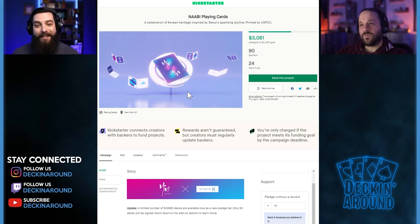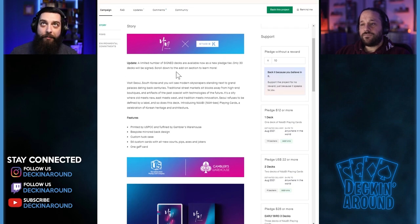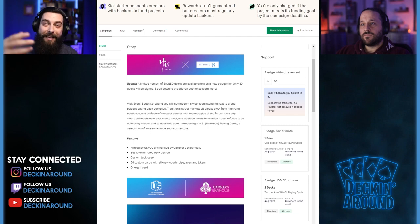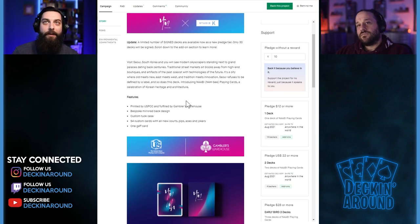Out of the gate, the title and subtitle are very clean and clear-cut: 'Navia Playing Cards: A Celebration of Crane Heritage Inspired by Seoul's Sparkling Skyline, Printed by USPCC.' Including 'Printed by USPCC' in the subtitle draws people in and builds confidence right from the jump. The campaign opens with a strong story — 'Visit Seoul, South Korea and you'll see modern skyscrapers standing next to grand palaces dating back centuries' — which really sets the scene and draws you in.